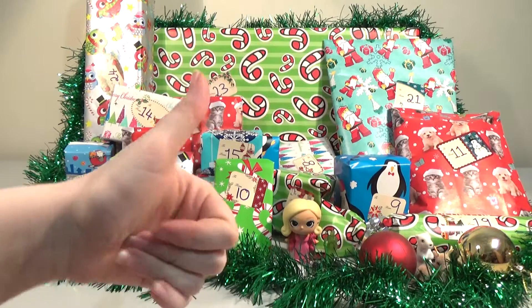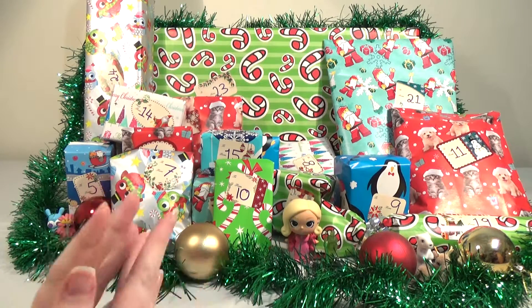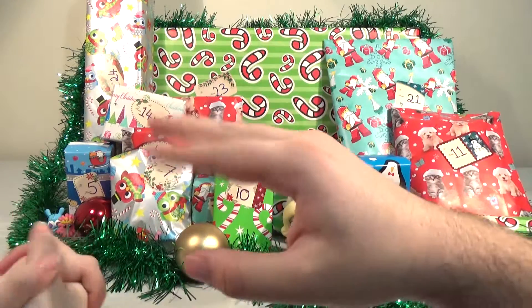If you enjoyed watching this video, please give us a thumbs up or make a comment down below. Don't forget to hit the subscribe button so you don't miss the rest of our advent calendar or our other December videos. See you for day five. Thanks for watching. Bye.